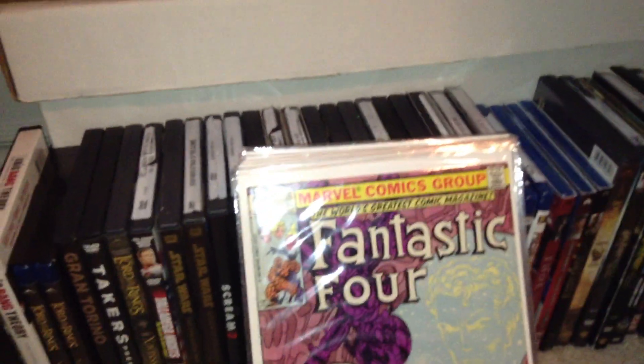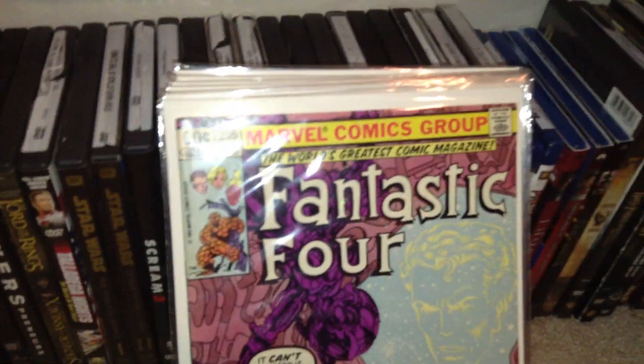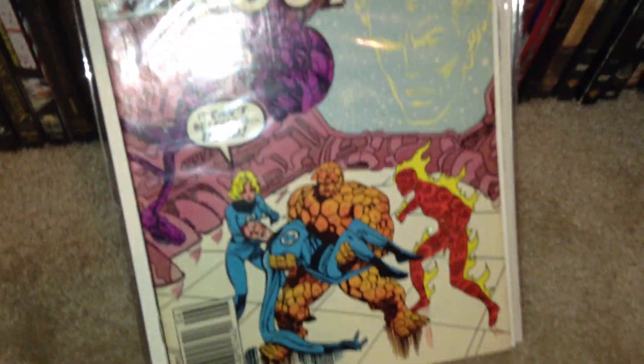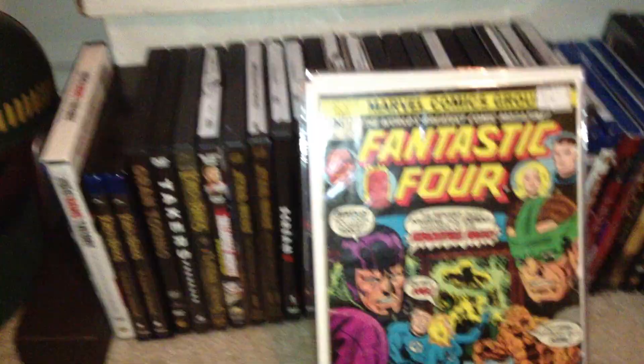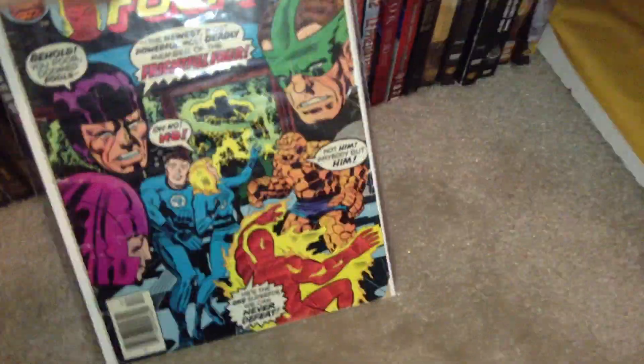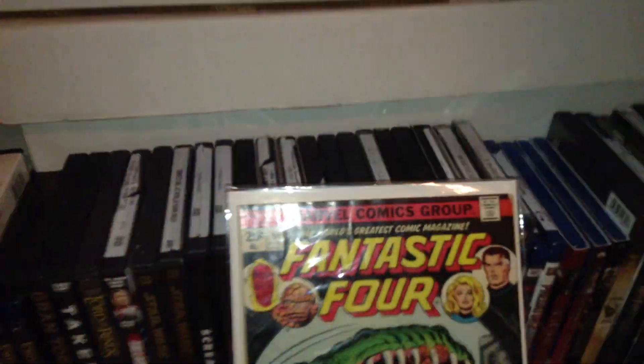Then I've got Fantastic Four 279. Then we've got Fantastic Four — shoot, that's 253. Then 217, 177 — cost me four bucks, original. And then we've got 161. That's the last Fantastic Four book I have for trade.